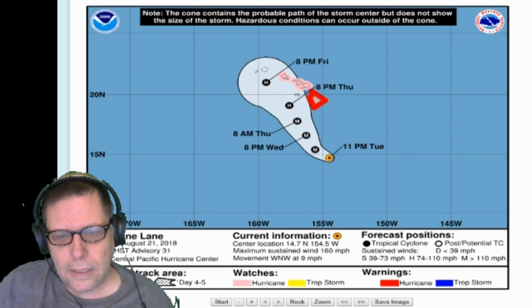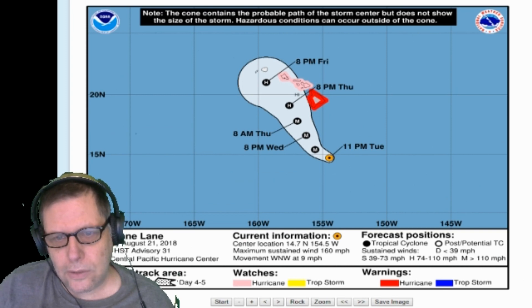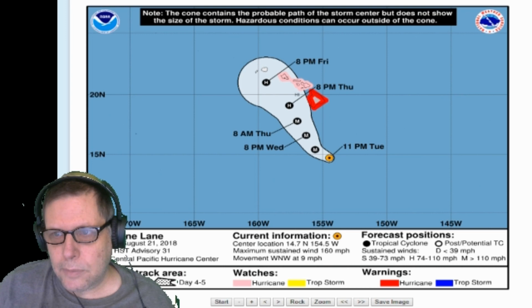We've got a hurricane heading toward the Big Island. It's not heading directly toward it, but it is heading that way. It looks like it's going to miss a direct hit by a little bit. Thank you guys for listening — like and subscribe, and we'll catch you in the next show. Bye-bye for now.